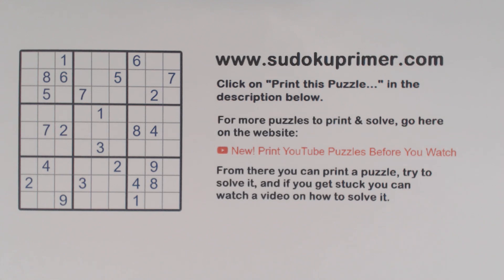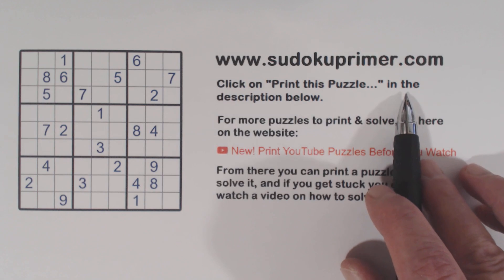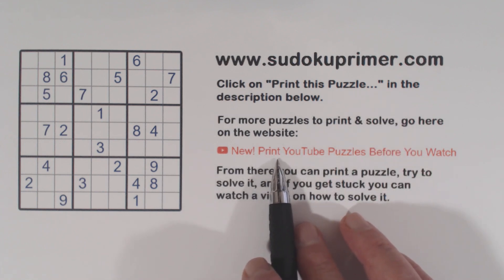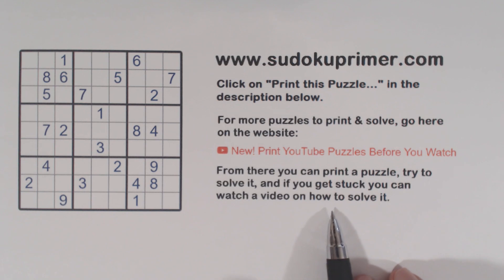On this channel, we solve Sudoku puzzles without writing candidates. If you like these videos, please subscribe to this channel and click the like button on this video. You can print this puzzle by clicking on the link in the description below, and follow along as you watch the video. You can also go to sudokuprimer.com where you'll find over 60 puzzles with videos linked to them. You can print any of those puzzles, try to solve them, and if you can't figure it out, click on the link to a video for that given puzzle.